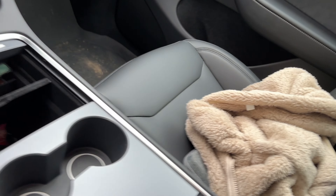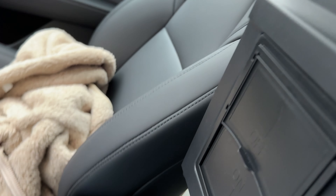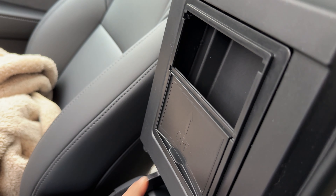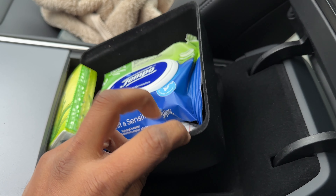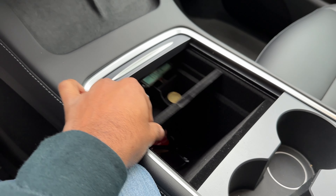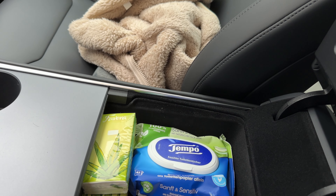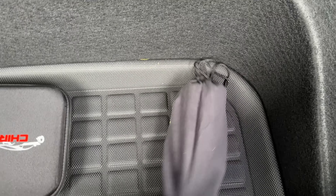For the center console, I bought this particular tray set. It comes with a tray for the console, a hidden storage compartment — though please don't put valuables there since anyone can access it — and also the armrest storage unit. It's quite handy because you can put a lot of things in those places. These three pieces come together and I'll put the links in the description below.